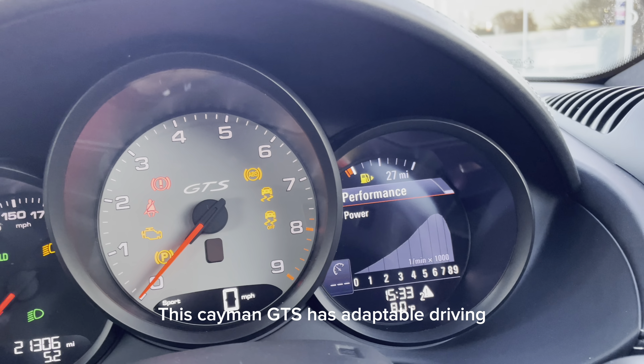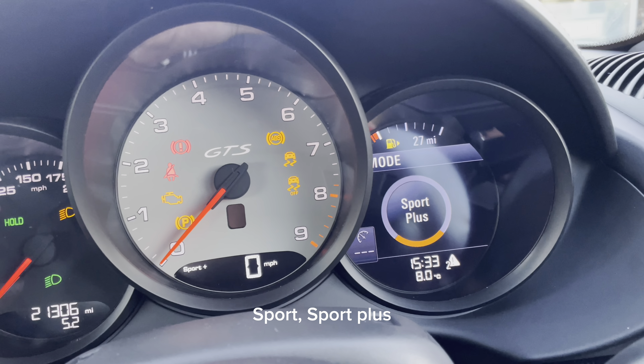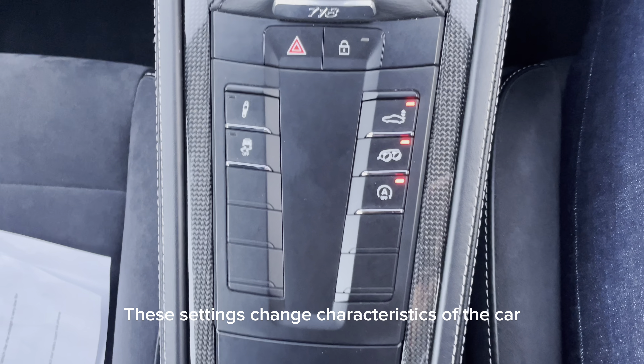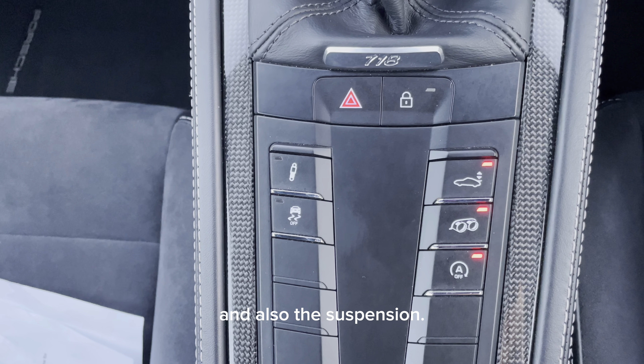This Cayman GTS has adaptable driving modes, where you can select settings such as normal, sport, sport plus and individual. These settings change characteristics of the car by changing things such as the sports exhaust, electrically deployable spoiler and also the suspension.